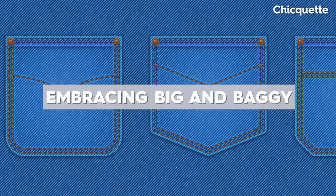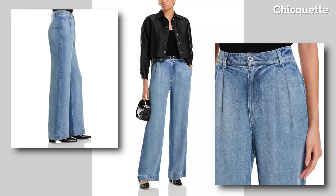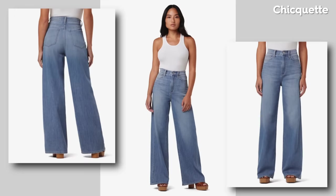Say goodbye to skintight jeans and embrace the big and baggy trends in 2024. Oversized denim will take center stage, offering comfort and a relaxed aesthetic. Think wide leg jeans, oversized denim jackets, and baggy denim shirts. This trend allows for creative layering and a cool effortless look. Pair oversized denim pieces with fitted tops to balance the proportions and create a stylish outfit.